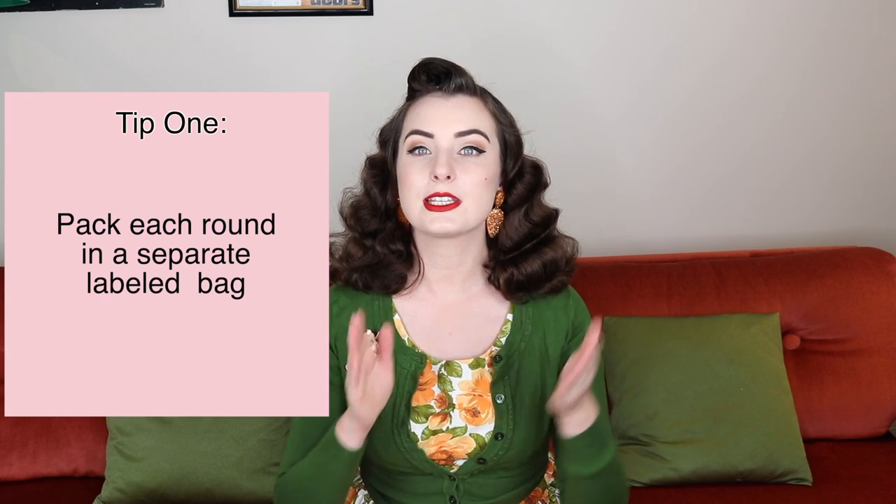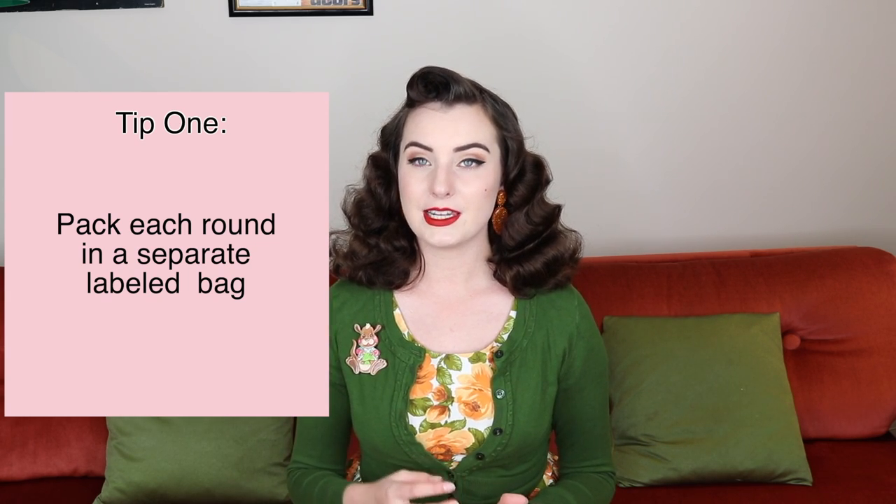The biggest tip I can give you is pack each round separately. I always start by making a list of everything I'm going to wear or take on stage from top to toe. This includes all my accessories, my shoes, my stockings, petticoats — everything that I plan to physically have on stage — and then I start packing all my items.